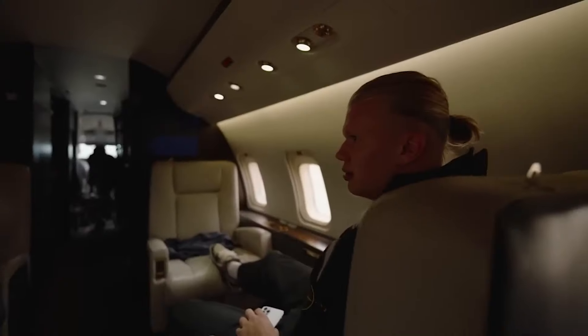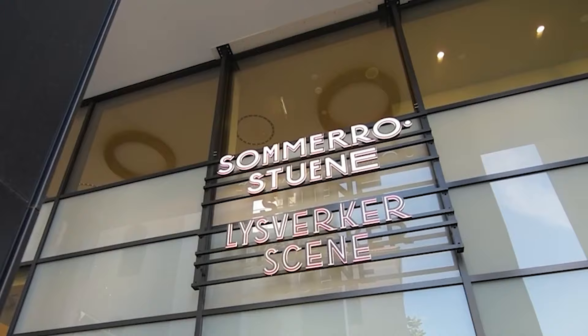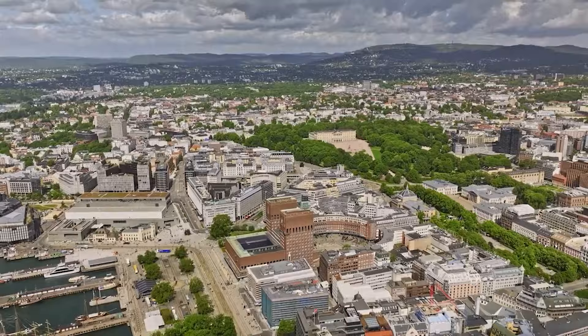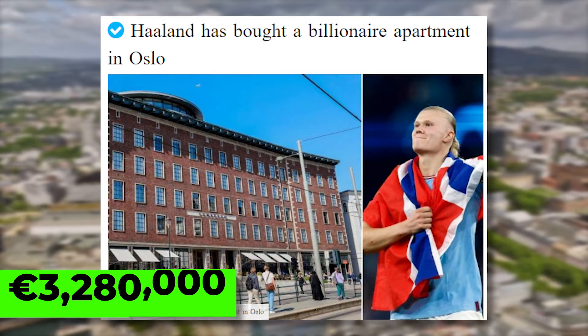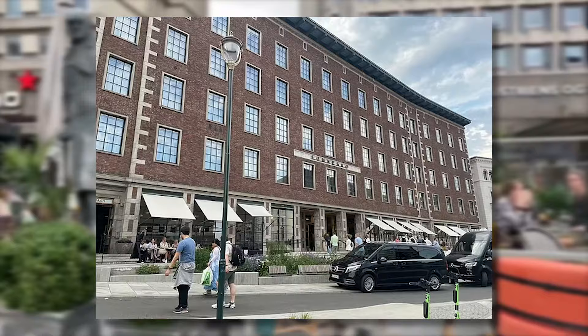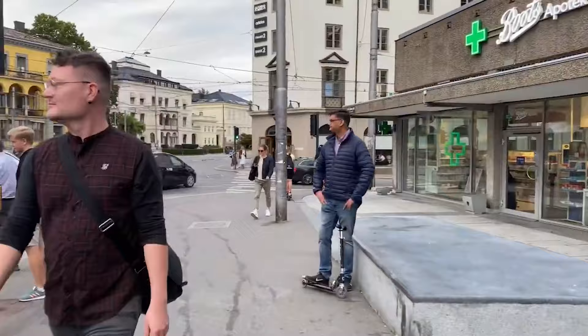Welcome to a day in the life of Erling Haaland. Let's start off with his new luxury condo he just purchased. Erling reportedly made a full-circle return to Norway with the purchase of a 3.28 million apartment in Oslo. It's located in the Pedersdordalen-owned Hotel Samarero on Soli Plus in Oslo, one of Oslo's most affluent districts. And since he's making 1 million euros every week, this pricey apartment shouldn't set him back too much.